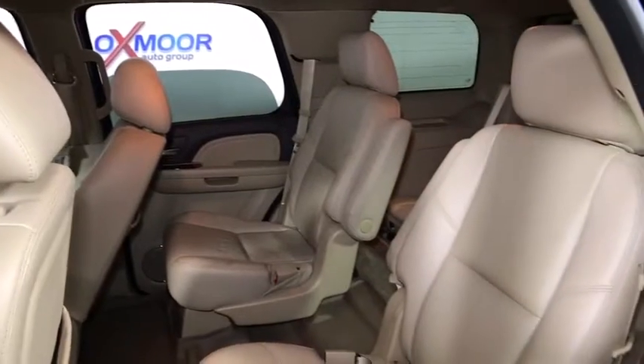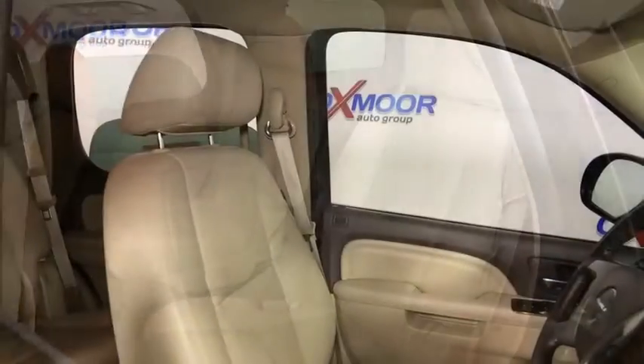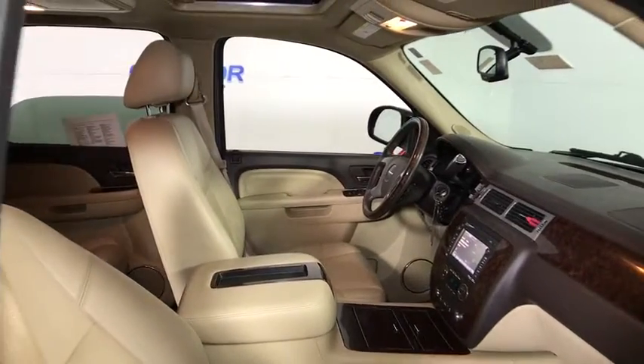One owner. Power steering, auto-dimming rearview mirror, heated and cooled front seats, four-wheel disc brakes, universal garage door opener, power windows, and electronic stability control.